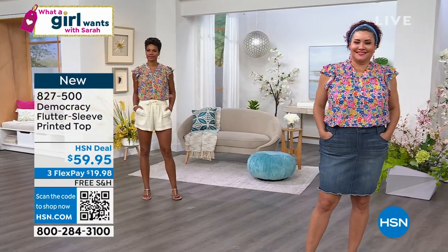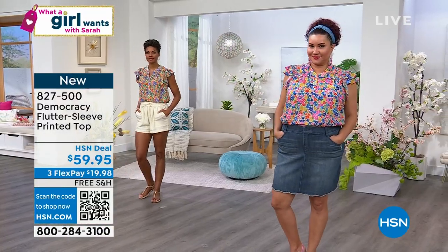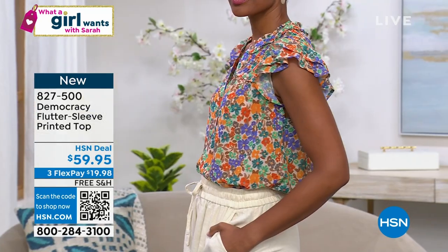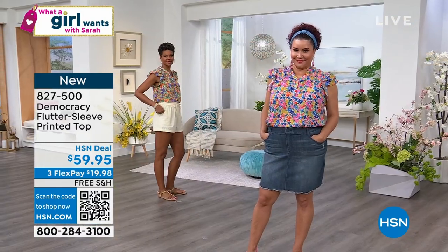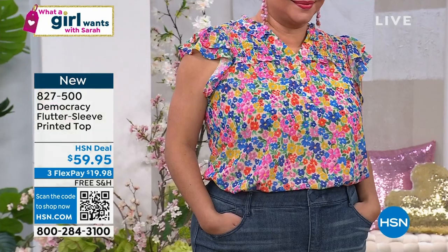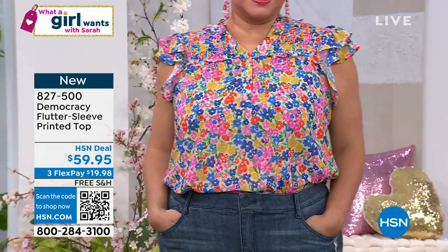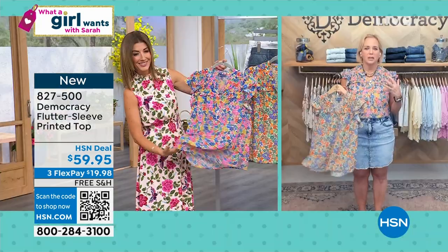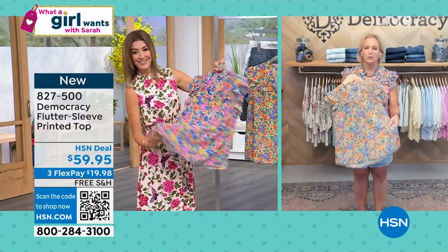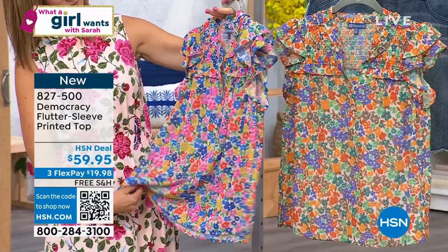It has smocking across the front and back of the yoke. It has a double flutter extended sleeve, which gives you just a little bit of coverage - a nice alternative to a sleeveless top. It has a mandarin neckline with ruffling at the top and bottom of the stand collar. You get the smocking all the way across the back, and it comes in two fantastic fresh and vibrant colors. Green is having a moment, and we have a fresh pop of pink and a beautiful neutral oatmeal ground with purples and oranges.